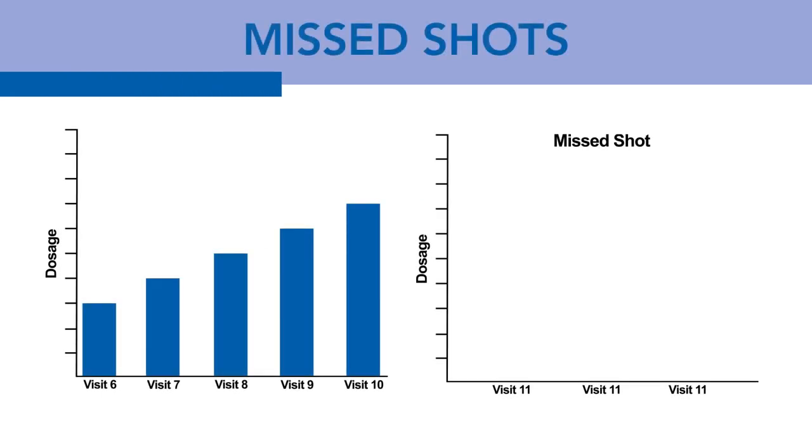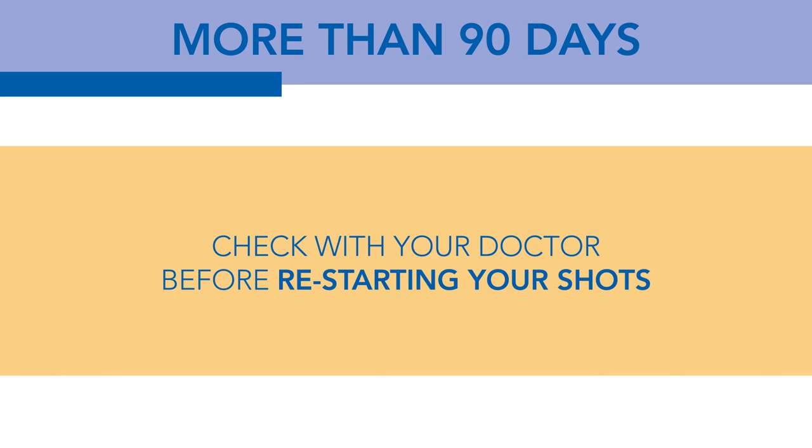You may be late on getting your shot from time to time — we understand that life happens — but we have a drop-back schedule. If it has been over seven days for your environmental shots, we will repeat your last dose, meaning you will stay on the same step. If it has been 14 days or more, we will drop back one step. For 21 days or more, we will drop back two steps, and so on. If it has been more than 90 days, we will have to check with your doctor before starting you back on shots.